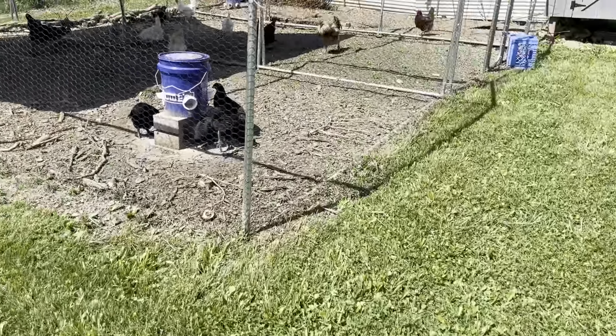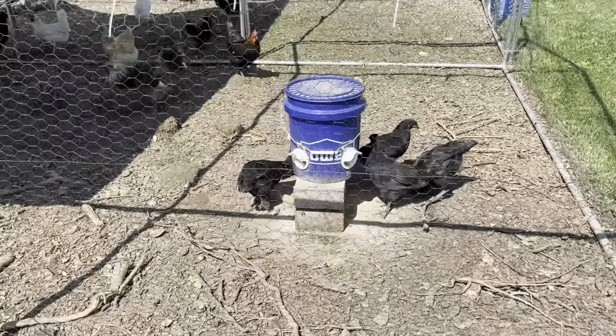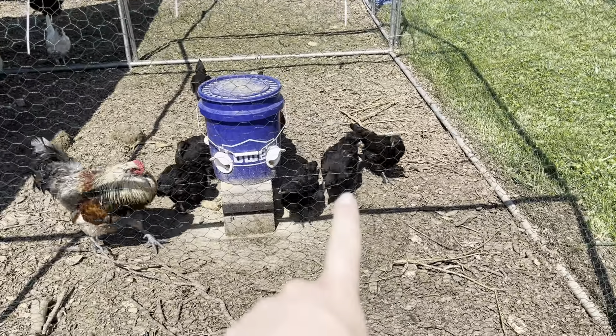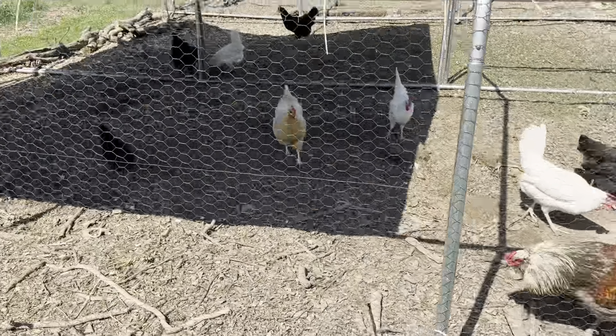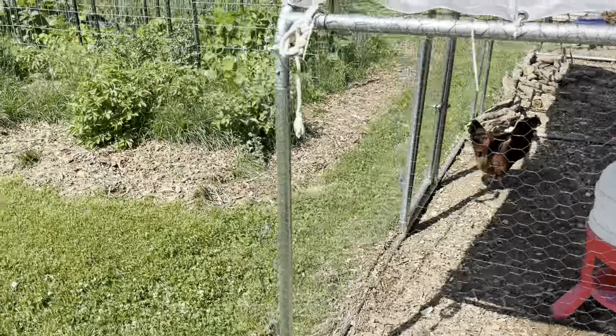Say hi, chickens! These are my babies — they're stupidly big now and I definitely have a rooster in here too. There he is, right up front with the huge red comb. He's a pretty good bird — he actually chases the little songbirds that fly overhead.